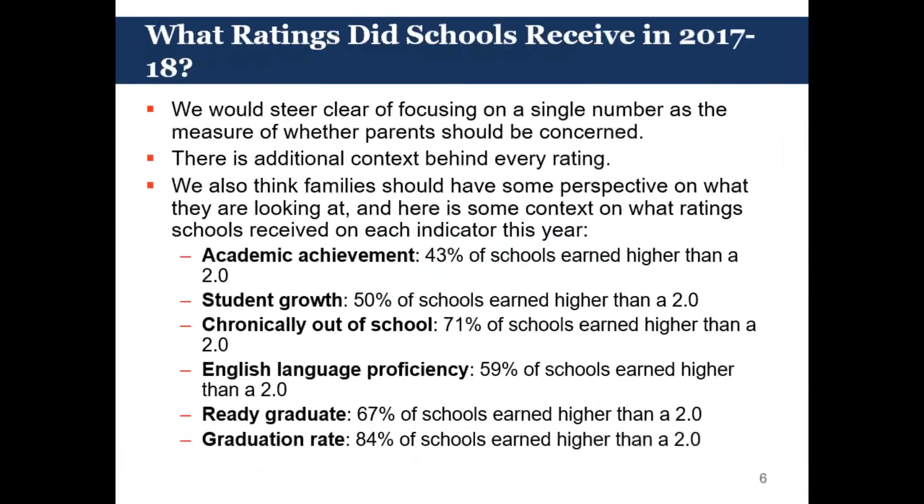Looking at our ratings across the state for 2017-18, about 43% of schools earned higher than a two on academic achievement. In student growth, a slightly larger percentage — 50% of schools earned higher than a two. For chronically out of school, a much larger percentage: 71% of schools earned higher than a two. For English language proficiency, 59% of schools earned higher than a two.